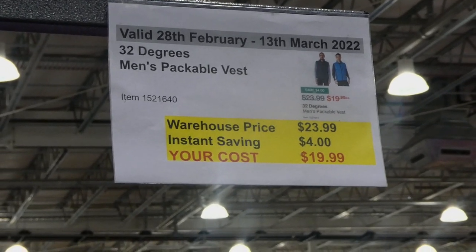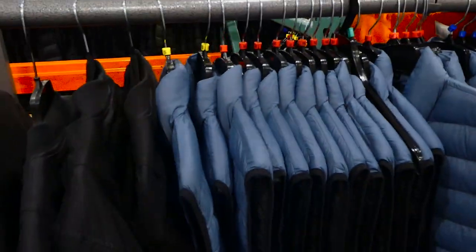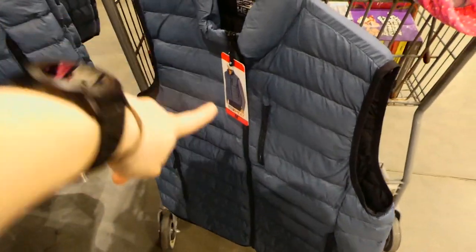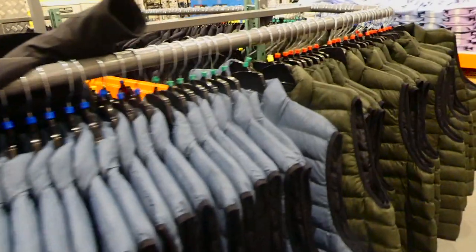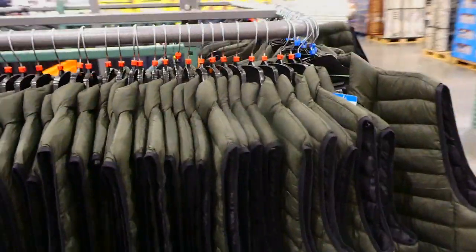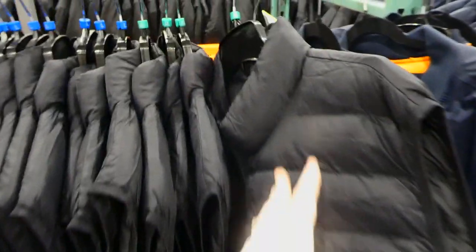32 Degrees men's packable vests are $4 off down to $20. They come in a few colors — gray-blue, army green, and black. The fabric is really silky with a chest zipper and two zipper pockets, lined with black inside. They come in sizes small to extra large.